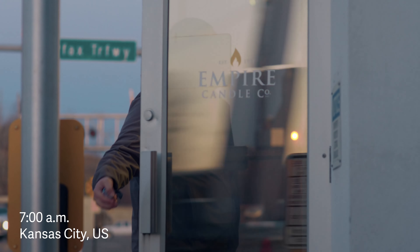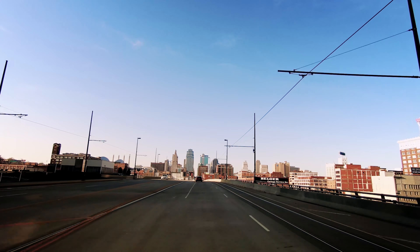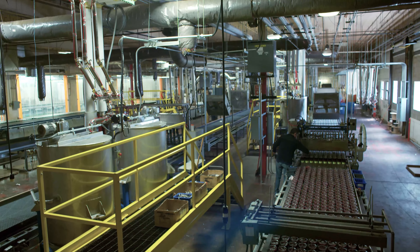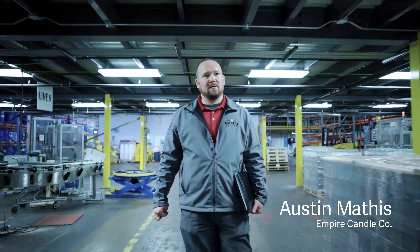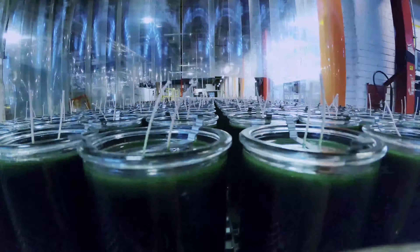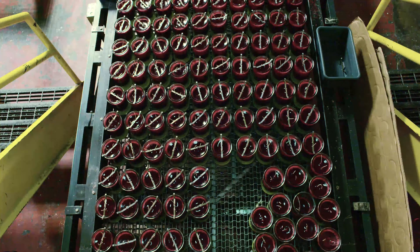Empire Candle is a candle and home fragrance product manufacturing distributor based in Kansas City, Kansas. This is where we call home. My name is Austin Mathis. I'm the IT director at Empire Candle Company. Empire Candle started in 1950. At full capacity, we can produce 150,000 to 200,000 candles a day.